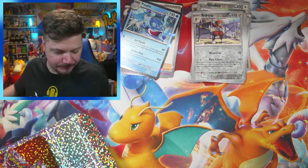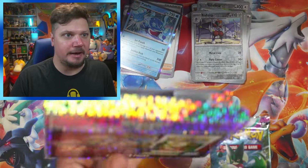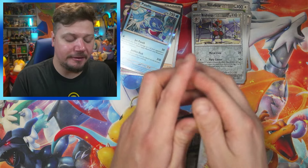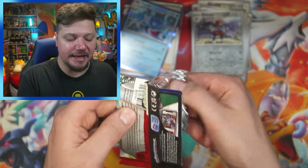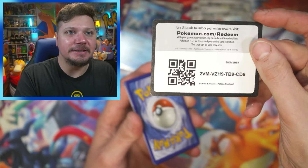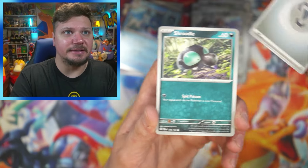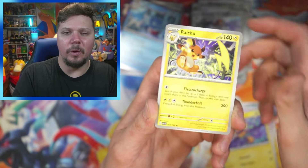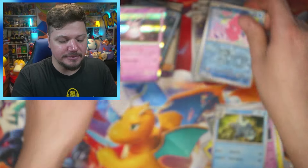Look at that Glaceon V — not an Umbreon but I'll take a Glaceon any day of the week! I have one pack left; it doesn't feel like a chase pack, and we got Paldea Evolved — so the box is empty. Nothing in there. But we do still have one more mystery power box and one more chance at pulling a chase pack. If we don't pull one, that's okay — I don't know what the specific odds are; they used to say one out of every 10 or 20 boxes.